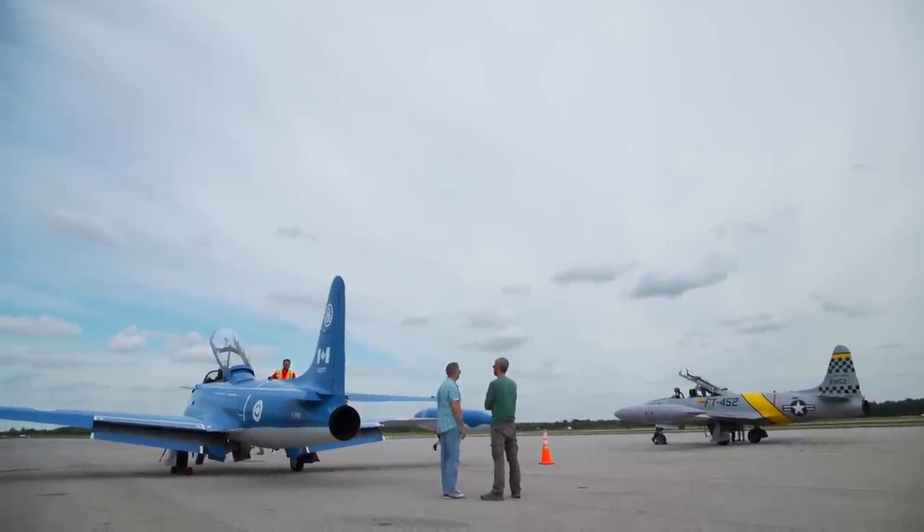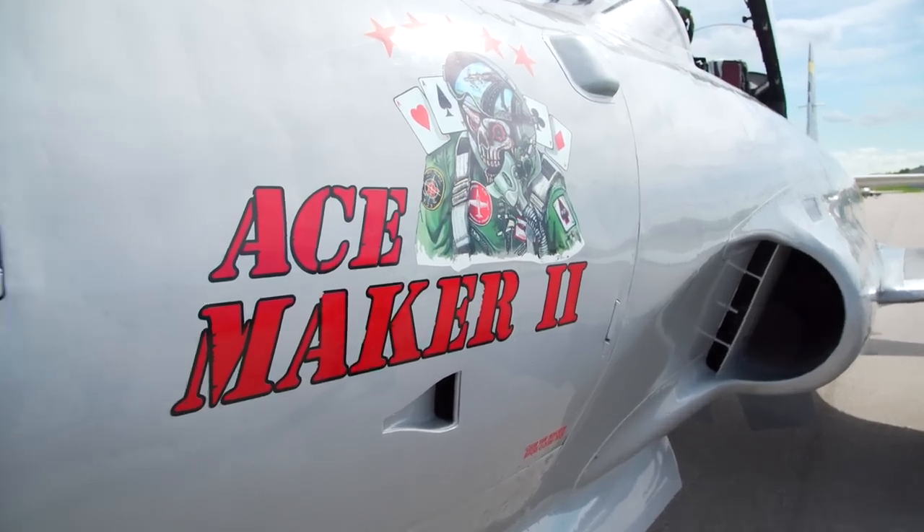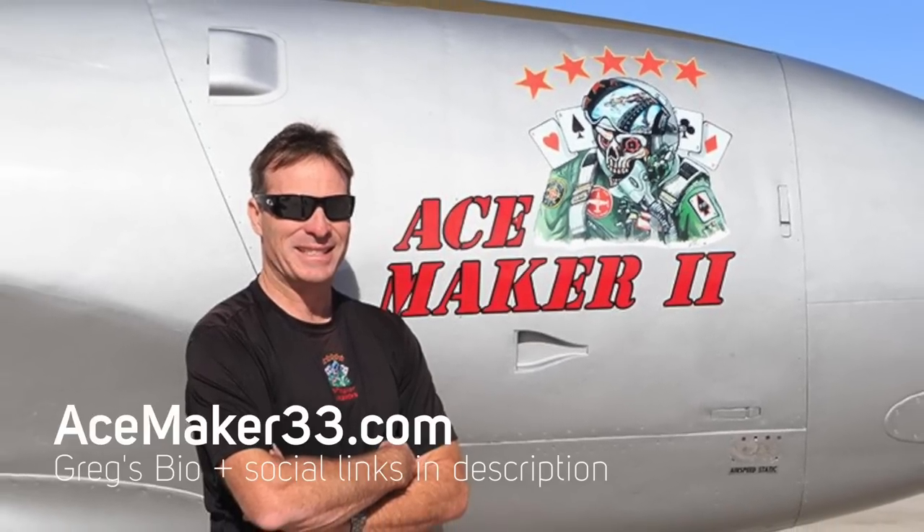Because when I told these guys that you had flown them, they were like, okay, I think we can make something special happen — let's get another one. Is that ever special? Flying Ace Maker 2 is Greg 'Wired' Collier, an airshow pilot that gets all over North America.